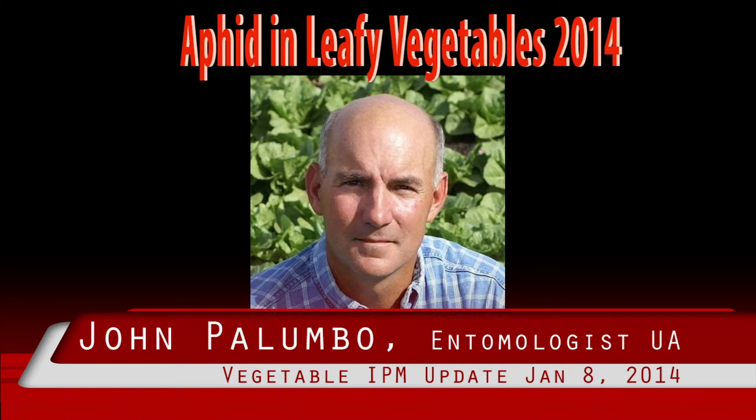An example of these would be cabbage aphid alates, which colonize on cold crops but not lettuce, spinach, or celery. Other examples would include aphids that colonize small grains or alfalfa. Because these aphid species will not colonize produce crops, it is important to be able to distinguish them from the aphids that do colonize and require management to prevent problems at harvest.